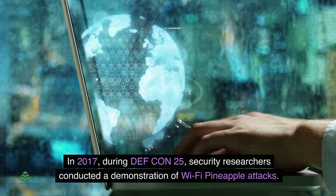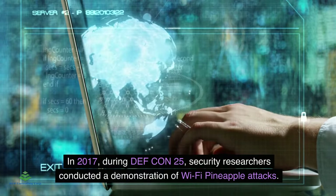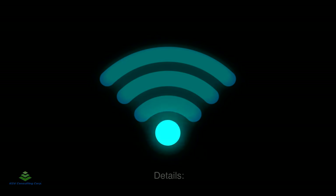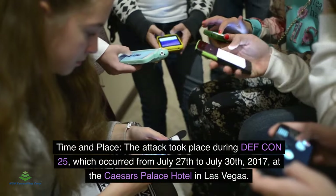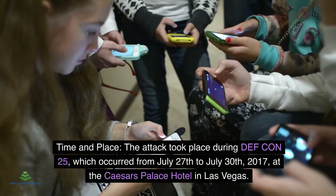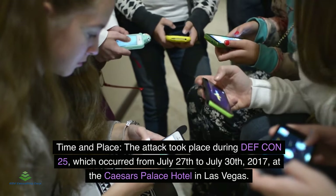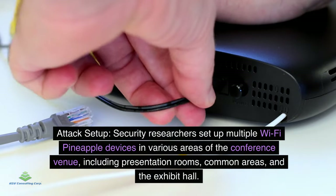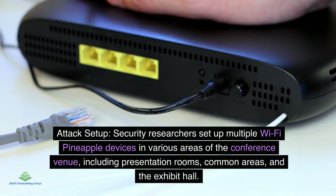In 2017, during DEF CON 25, security researchers conducted a demonstration of Wi-Fi pineapple attacks. The attack took place from July 27 to July 30, 2017, at Caesars Palace Hotel in Las Vegas. Security researchers set up multiple Wi-Fi pineapple devices in various areas of the conference venue.